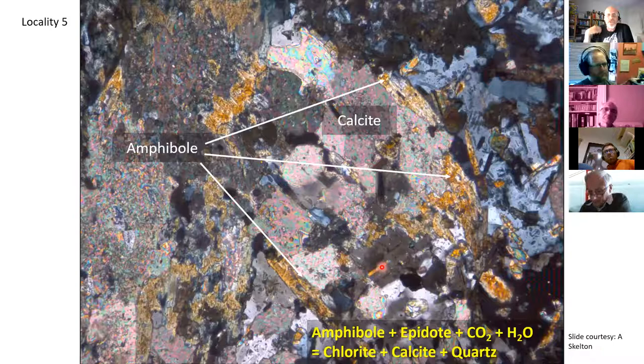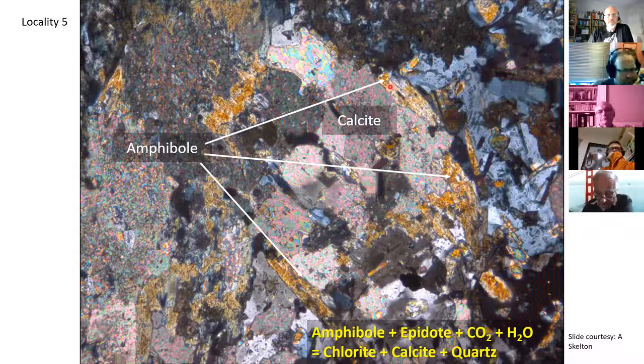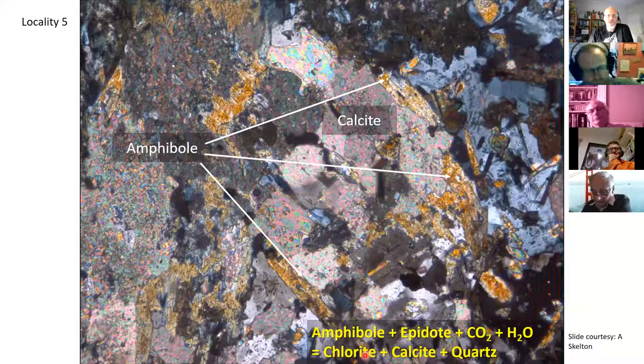Here's a photomicrograph from Alistair's work showing an amphibole in one of these transitional lithologies being replaced: relic amphibole in brown, with the whole crystal being replaced by calcite. The basic reaction is amphibole plus epidote plus CO₂ plus water generating chlorite, calcite, and quartz. So a metamorphic assemblage is being re-metamorphosed by fluids — creation of amphibole, epidote, and albite from the original pyroxene/calcium-plagioclase igneous assemblage, then conversion on the edges to a schistose chlorite-calcite-quartz assemblage.